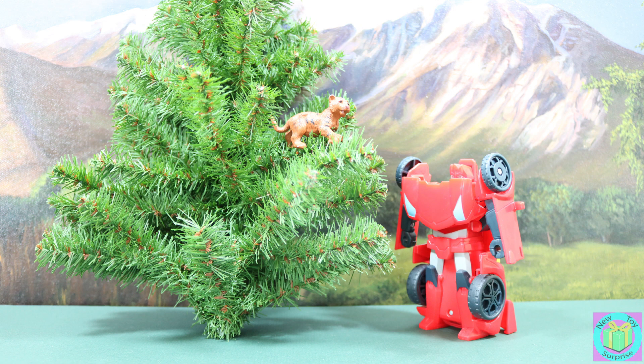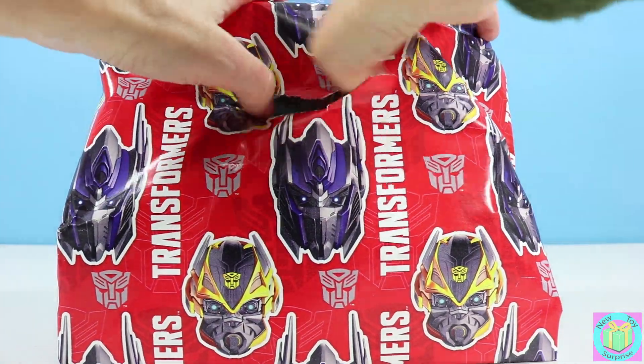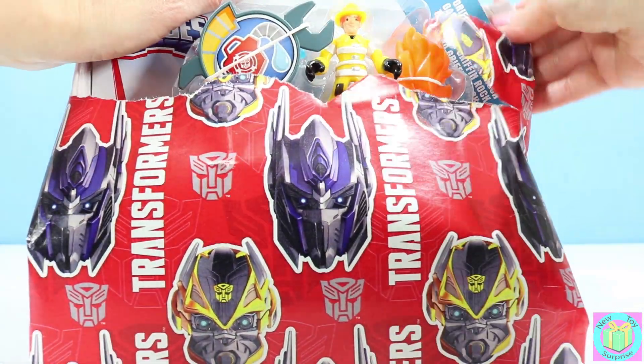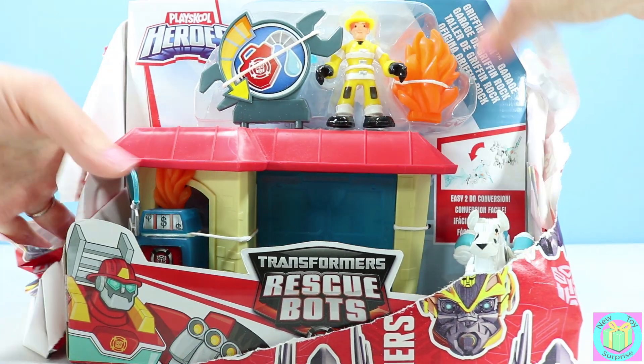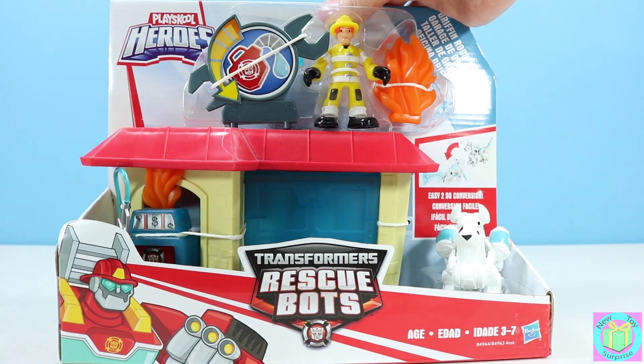While the Rescue Bots look for someone to rescue, let's open up our present. Woohoo! It's a Transformers Rescue Bots Gryphon Rock Garage. It looks like they are having an emergency and will need to be rescued.